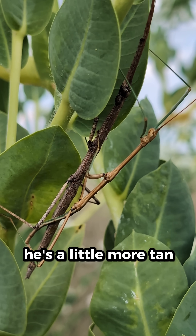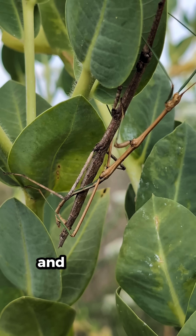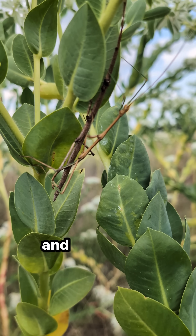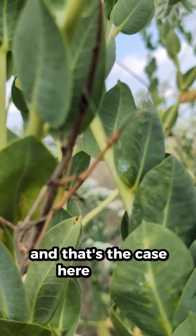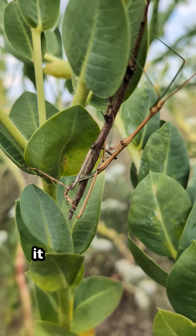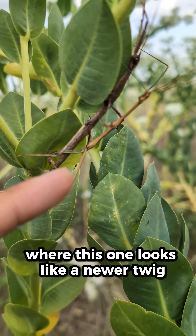He's a little more tan with green legs. Then the female is going to be larger — and in most insects, spiders, and just a lot of different groups of animals, the female is going to be much larger than the male, and that's the case here as well. We can see this large female that's darker colored — it looks a little bit more like an older stick, where the male looks like a newer twig.